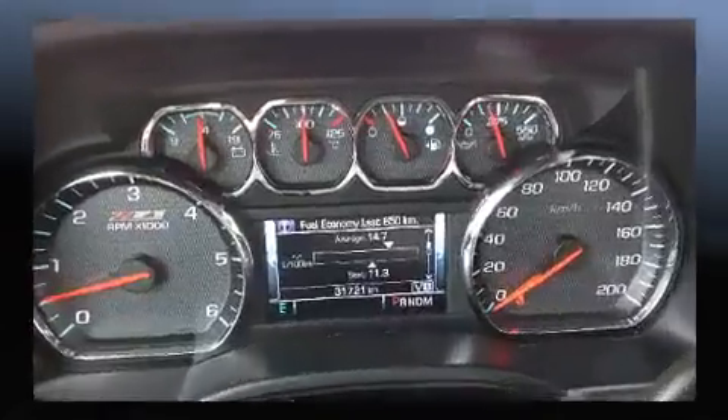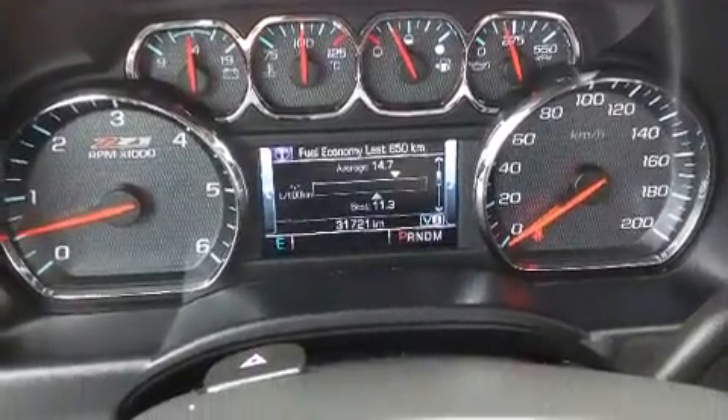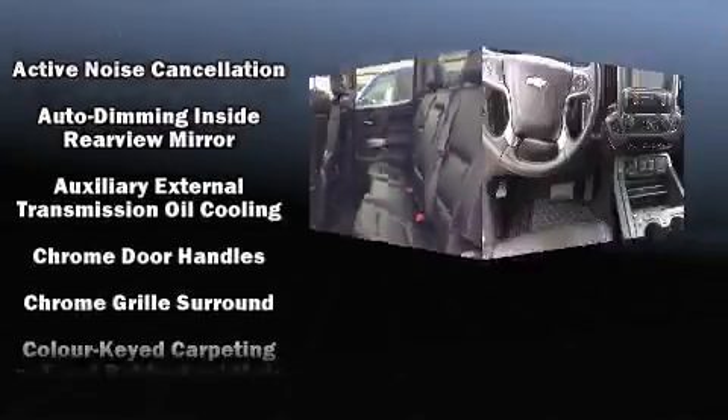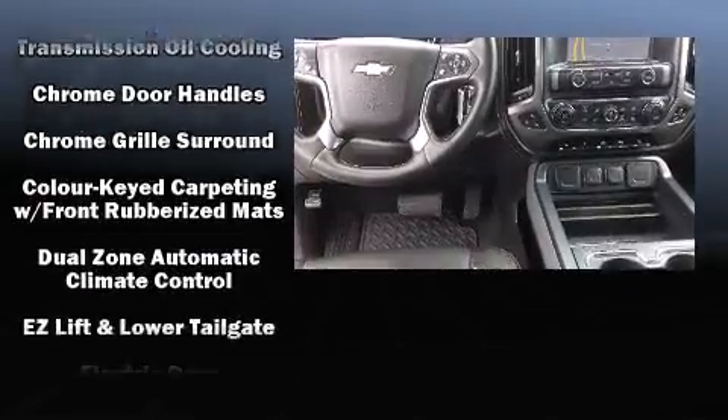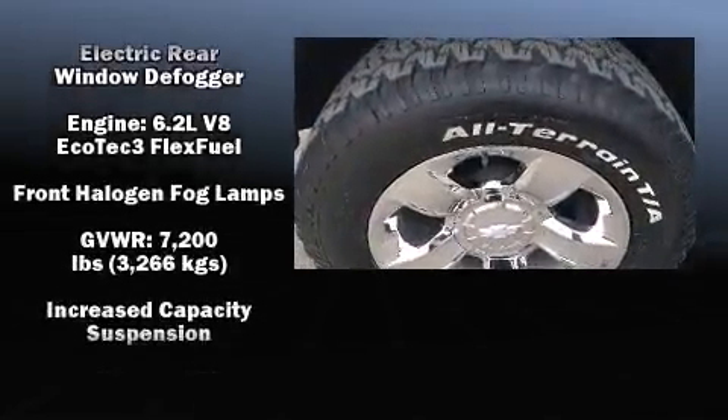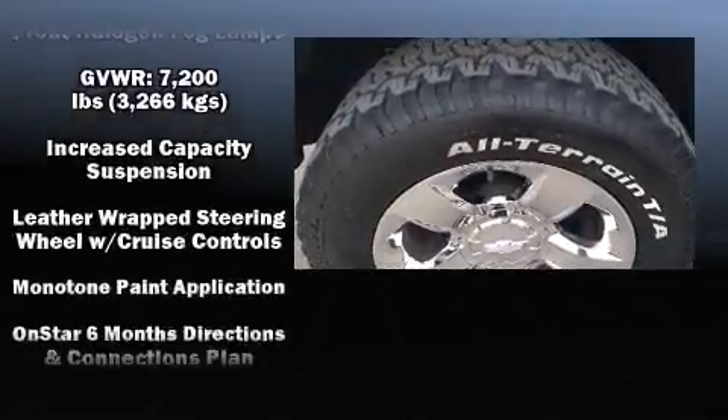Premium sound drives six speakers, providing you and your passengers a sensational audio experience. Chevrolet ensures the safety and security of its passengers with equipment such as traction control, ignition disabling, and OnStar.